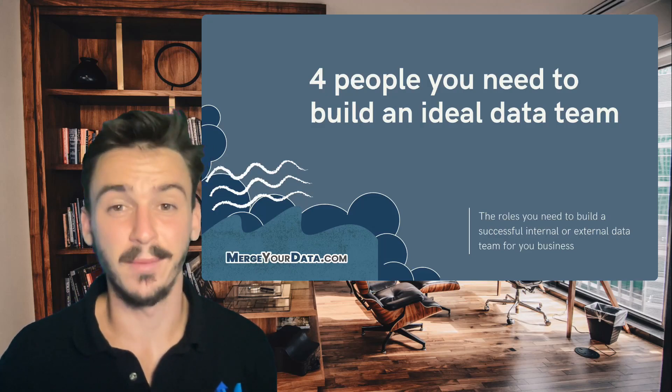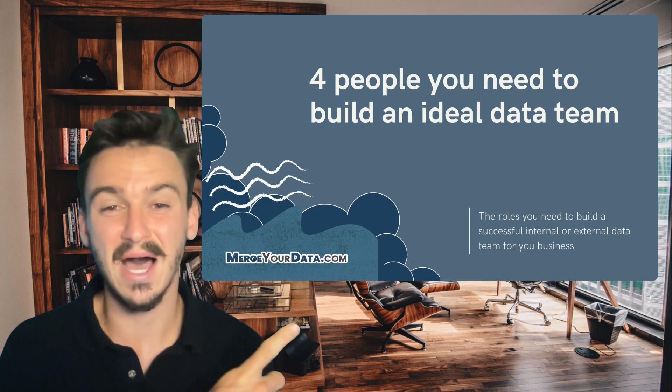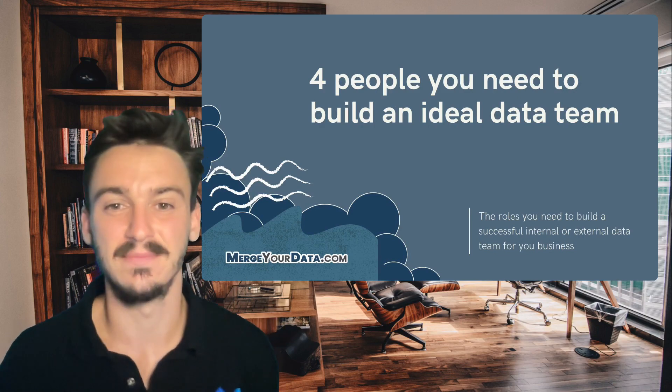Hi everyone, I'm Dan Saavedra from MergerData.com, and today we're going to be going over four people you need to hire in order to build an ideal data team.